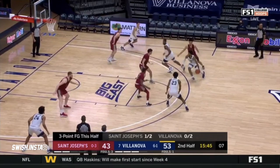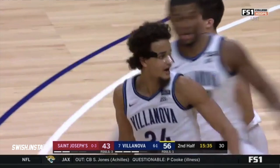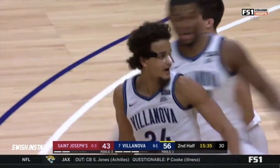St. Joseph's is looking to snap a couple of streaks — they're looking for their first win of the season. Granted, this is only their fourth game, as Robinson Earl continues his fantastic night. He's got 21 points. That's one of their best offensive passes, right into the passing lane. He shuttles it back for Dixon.